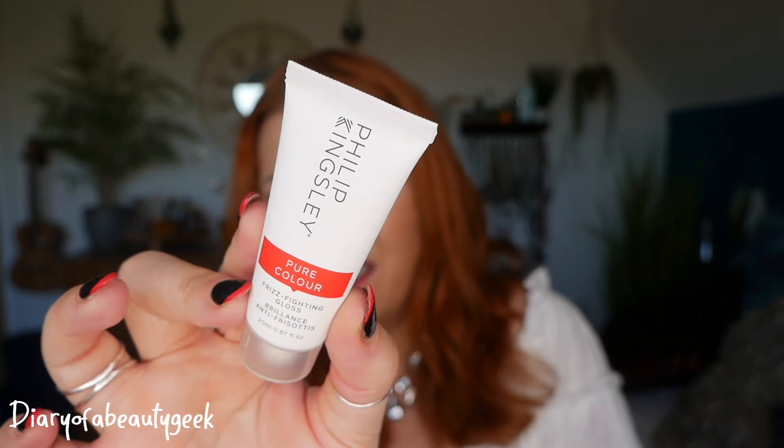Day number fourteen — we've got another product by Philip Kingsley: a Pure Colour Frizz Fighting Gloss, 20ml. I've actually got a little one ready to use that I haven't tried yet. There's not much information on the back — just 'anti-frizz gloss' — so you'll need to check the M&S website for more details.